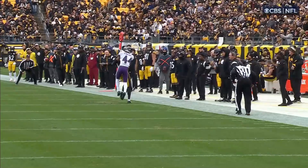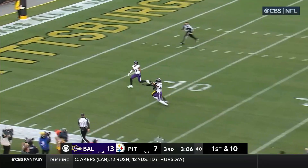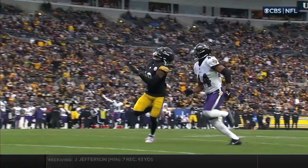Working that sideline — that combination and connection between Pickens and Trubisky. First and 10, Trubisky at the 46. Blocked by Gentry, going deep — and intercepted. Picked off by Marcus Williams deep. They were going for Deontay Johnson, and Trubisky has thrown his third interception in relief of starter Kenny Pickett.